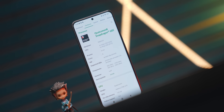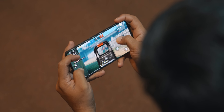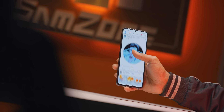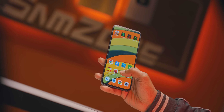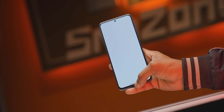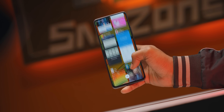The processor is aimed at the entry-level to mid-range budget segment at this price point. The graphics performance is not particularly strong, but for day-to-day tasks the processor is not bad. The experience is smooth and not problematic for regular use.